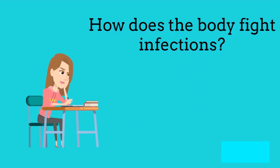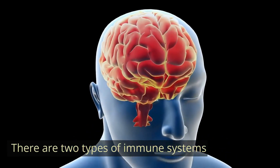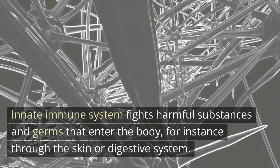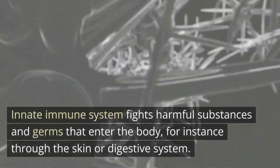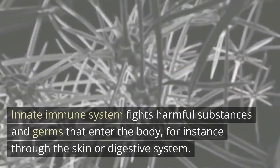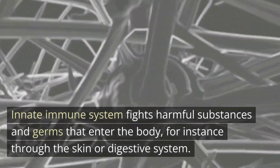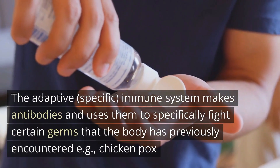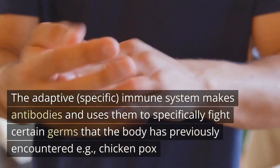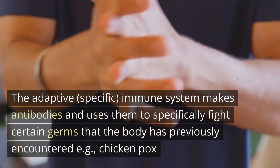How does the body fight infections? It uses two types of immune systems. The innate immune system fights harmful substances and germs that enter the body, for instance through the skin or digestive system. The adaptive, specific immune system makes antibodies and uses them to specifically fight certain germs that the body has previously encountered.